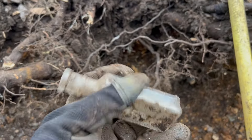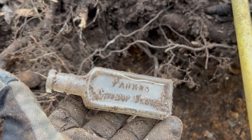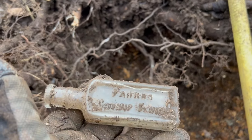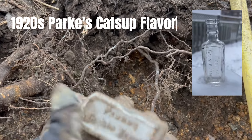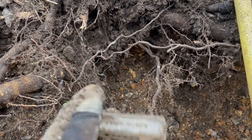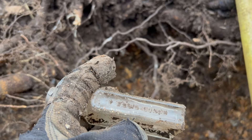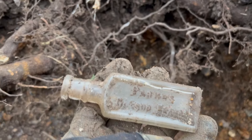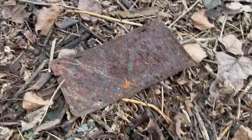Still digging away in the pit. I found a cork top and I'm pretty sure I saw embossing on it - oh yeah right there, nice. Park's Ketchup Flavor - I think that says Park's Ketchup Flavor. A little bit of embossing on the sides, can't really read it unfortunately, but that's a nice looking bottle - an oldie for sure.